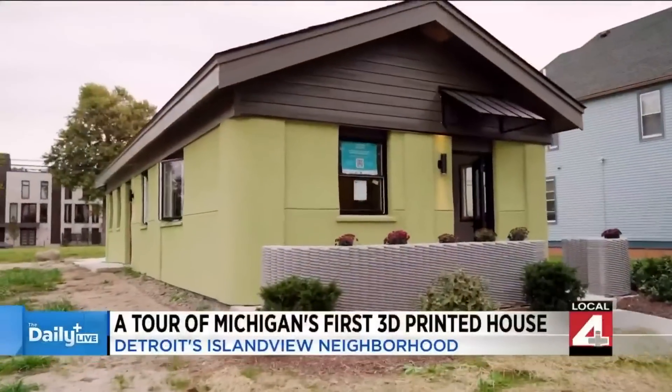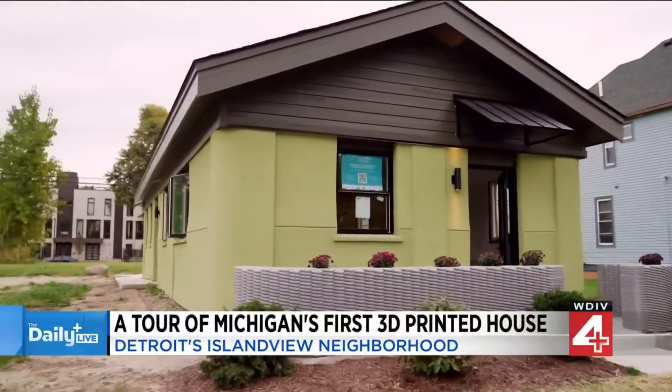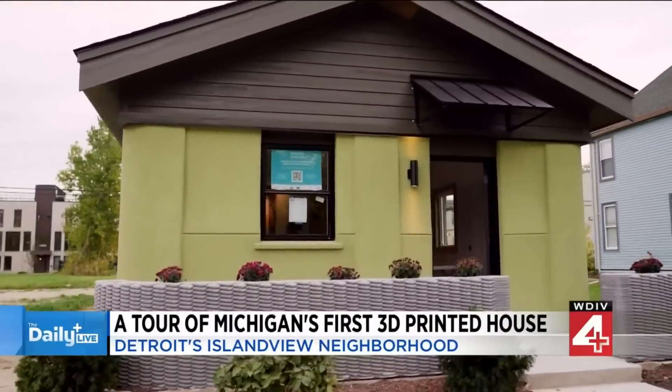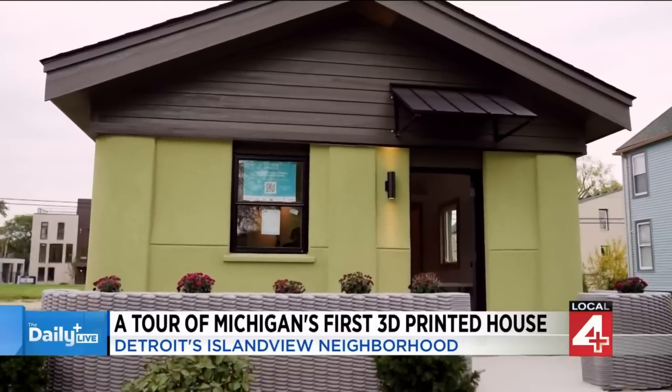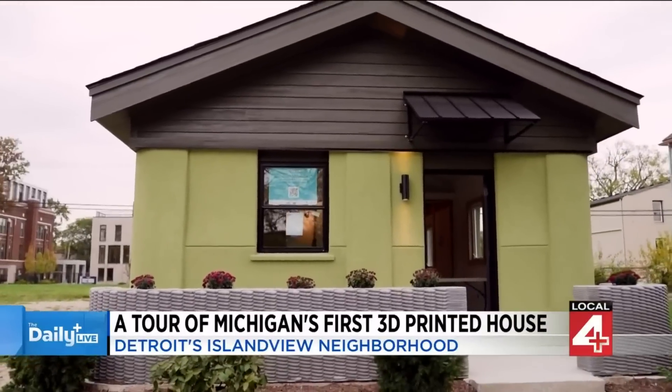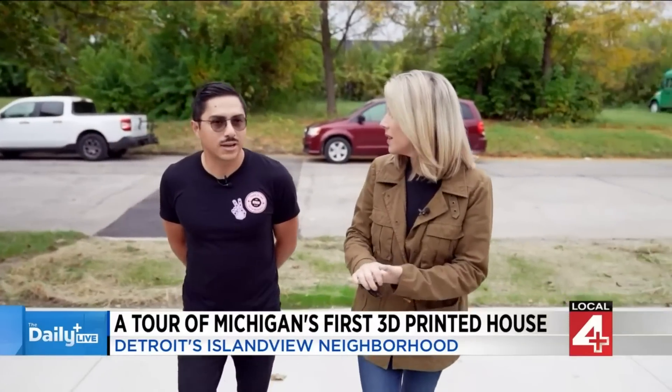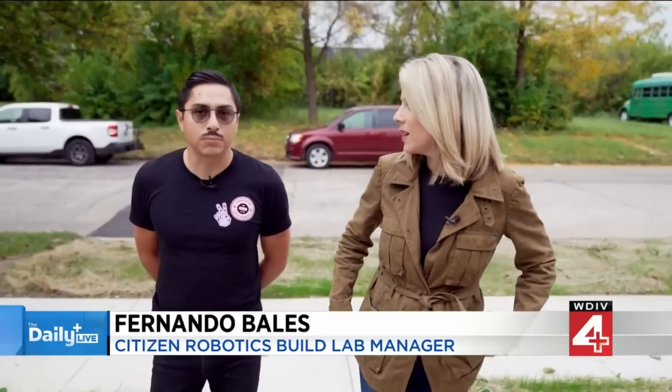I'm going to take you for a tour inside. This is Michigan's first 3D printed home. Fernando Bales, you are the builder of record here from Citizen Robotics. Come take us inside. This is amazing to see this pop up right here in Island View on Detroit's east side. Yeah, this is the first home in Michigan, and we think in the Midwest, that is 3D printed.